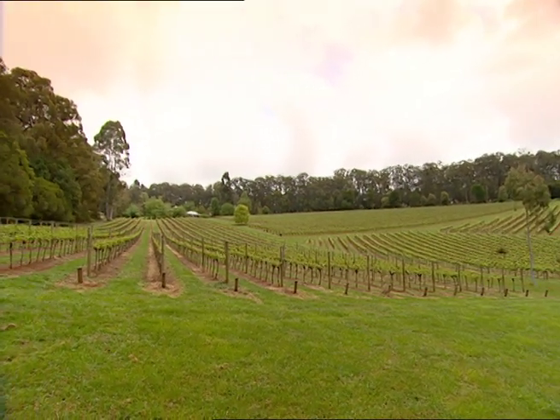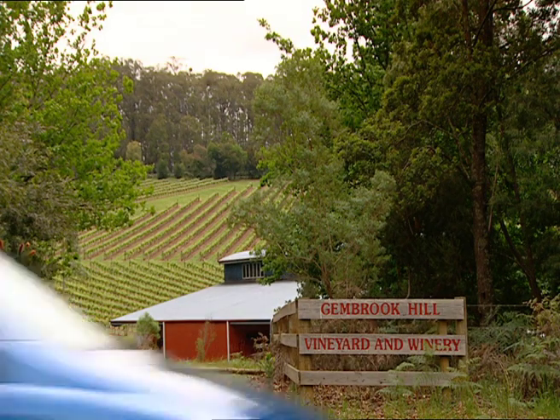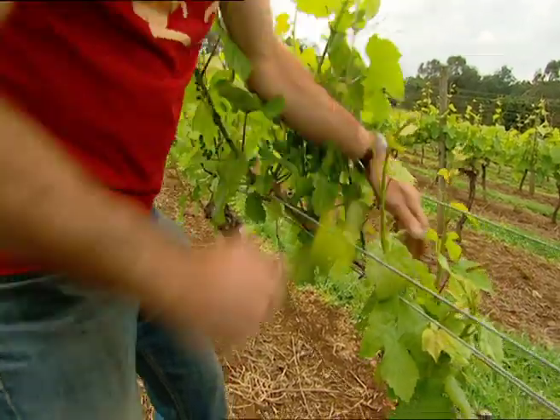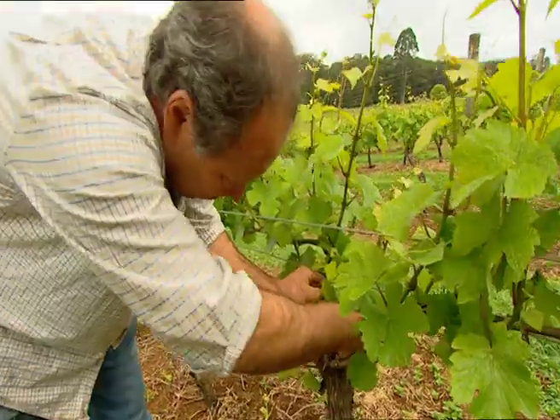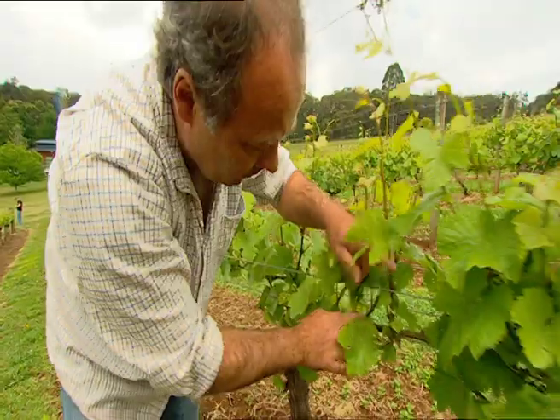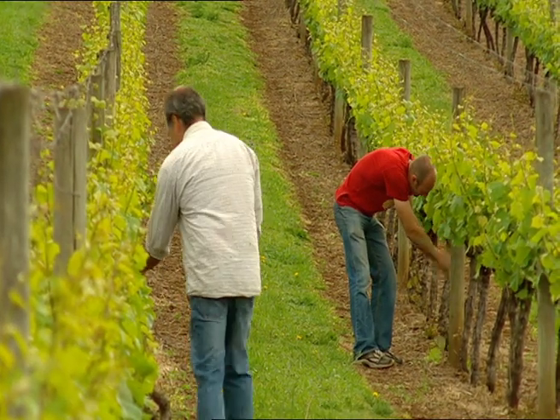25 years ago, Andrew Mark's parents bought the Gembrook Hill Winery. After working as a winemaker all over the world, Andrew's now settled into the family business. He works with German-born winemaker Timo Mayer. The pair not only make the wine, they also look after the vines in the Gembrook vineyard.